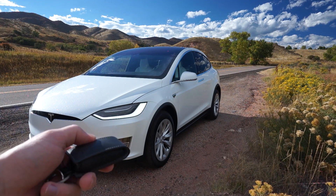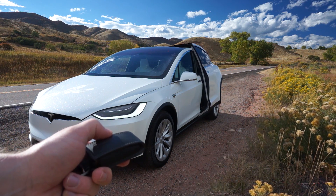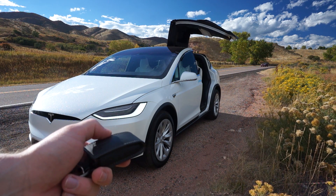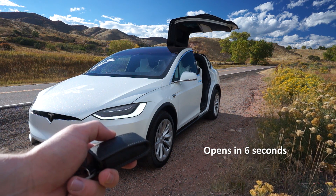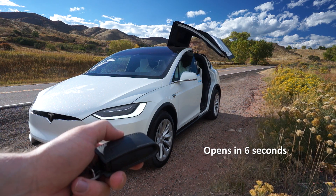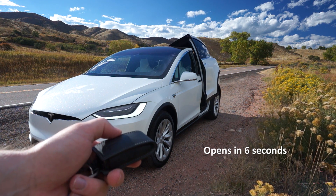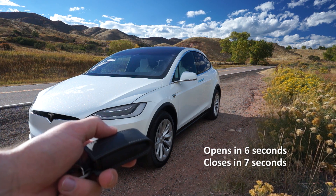Let's see how much faster these Falcon Wing doors are. Not bad — I think it's a little bit faster on the open. And on the close — it definitely feels faster closing than it used to.